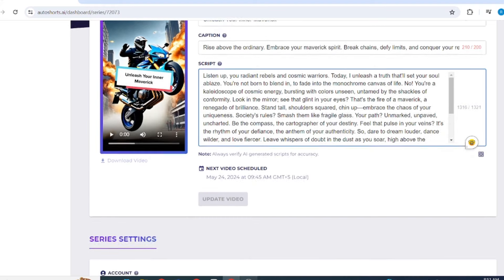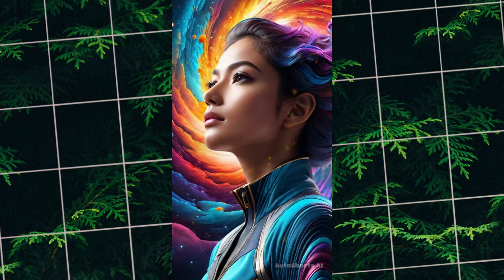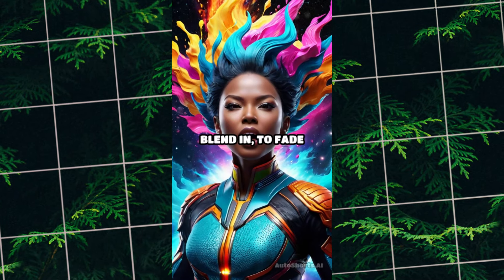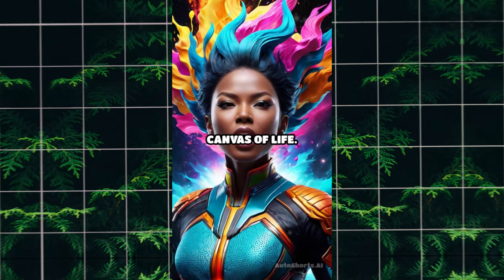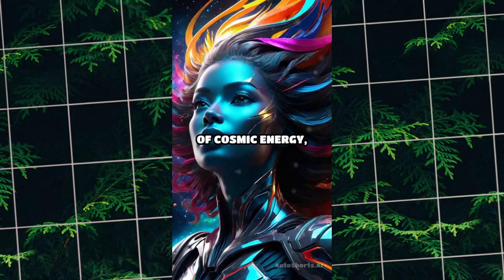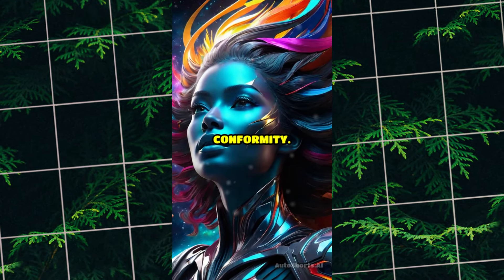Let's check out the final result. Listen up, you radiant rebels and cosmic warriors. Today, I unleash a truth that'll set your soul ablaze. You're not born to blend in, to fade into the monochrome canvas of life. No. You're a kaleidoscope of cosmic energy, bursting with colors unseen, untamed by the shackles of conformity.